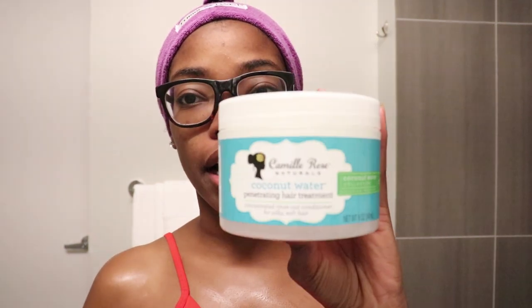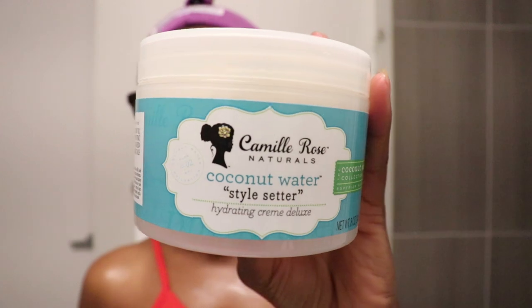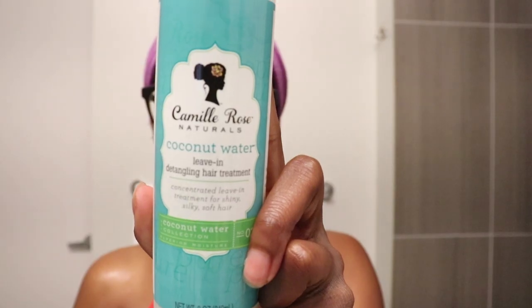Today I'm going to be reviewing the Coconut Water line. I have several products from this line including the Coconut Water Penetrating Hair Treatment, the Coconut Water Style Setter, and the Coconut Water Leave-In Detangling Hair Treatment. All of the products claim to be concentrated and will leave your hair feeling shiny, silky, and soft. My hair doesn't get along well with coconut oil, but I haven't used anything with coconut water as the main ingredient, so this is the perfect test.